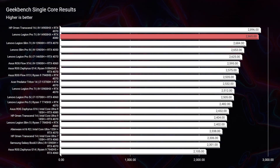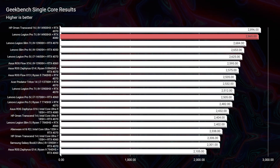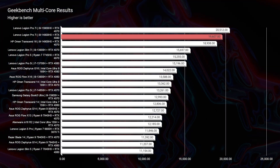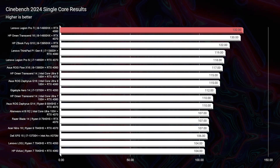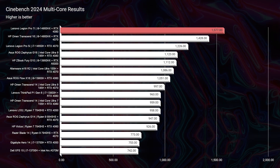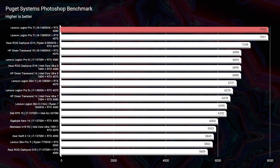Now without further ado, let's get into the performance section. We're showing 2024 and 2023 benchmarks — keep in mind the 2024 model has a more powerful GPU, so if results are close and you can find a better deal, the 2023 might be your choice. Jumping into simulated benchmarks for Geekbench single-core and multi-core, as well as Cinebench 2024, you can see it's one of the top performers on the charts. Now let's check out the Photoshop benchmark for real-world tests.